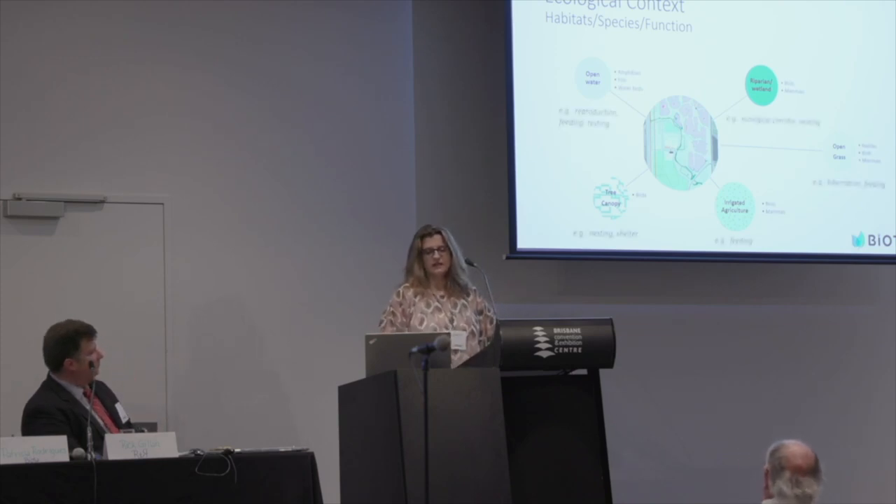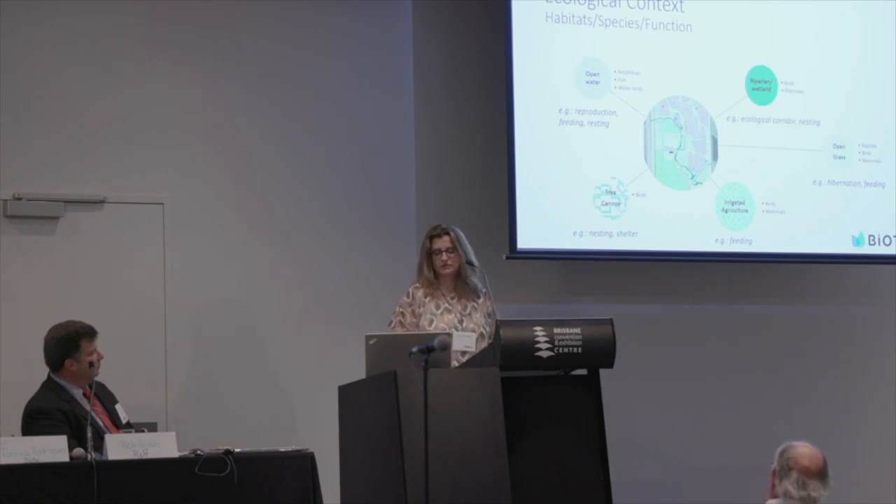These habitats are used for reproduction, feeding, nesting, shelter, resting — lots of functionalities.